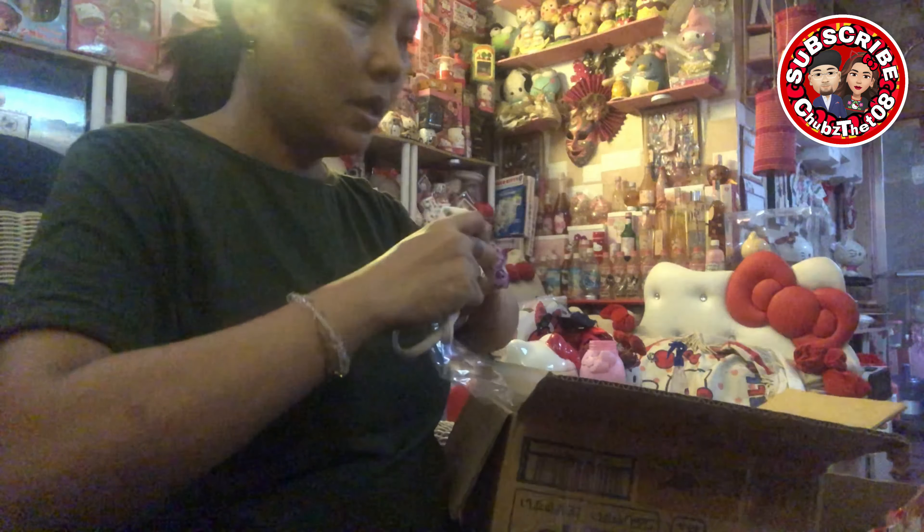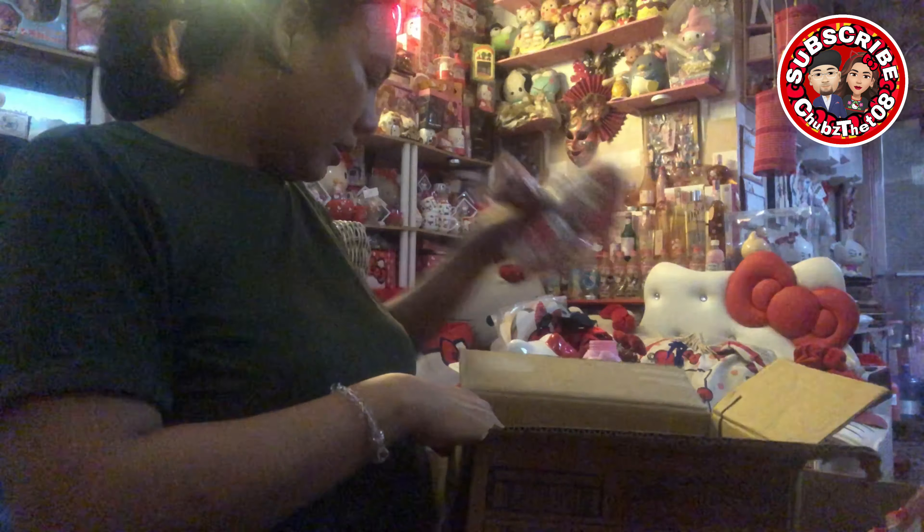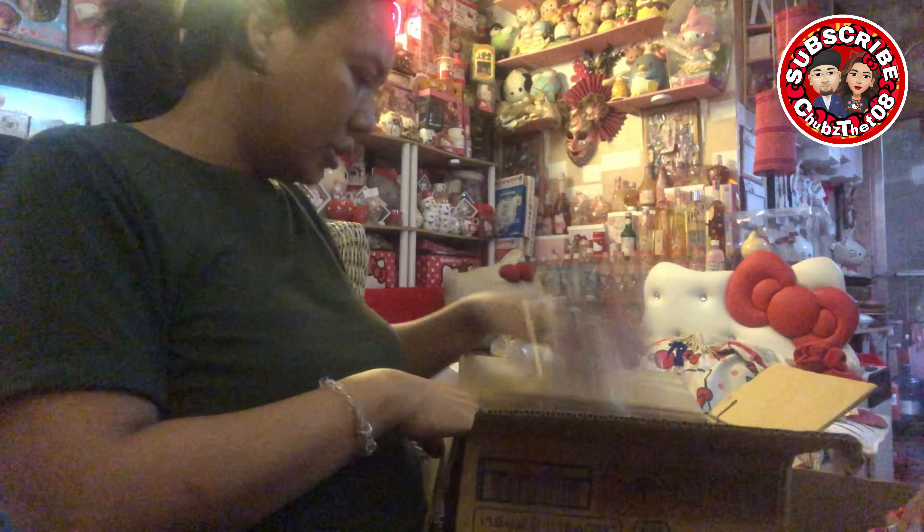So, ayun lang yung items na nareceive natin. Na-share ko na sa inyo. Thank you, thank you so much, Sis May. Tsaka ko na to ikicheck kung tama yung dumating lahat. Thank you so much. So yun. See you again sa next vlog. Bye!